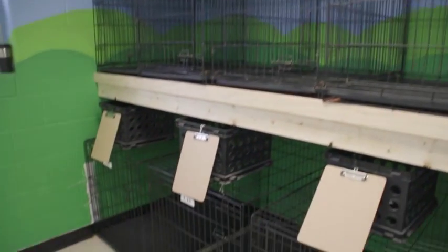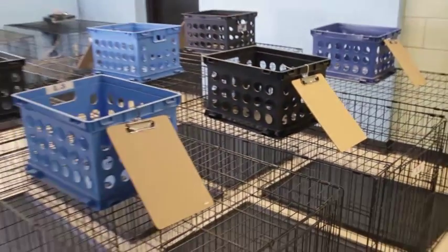We do offer boarding. The boarding dogs are out running and playing all day with all the other dogs — they're getting tons of exercise. The only time they're in any kind of kennel is at meal time and at night when they sleep.